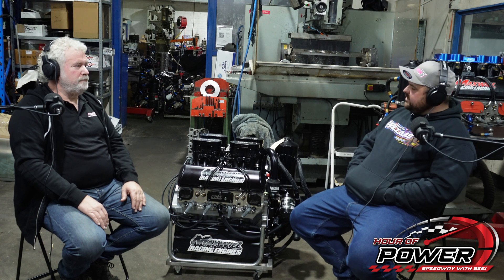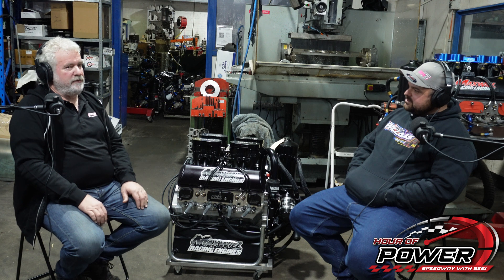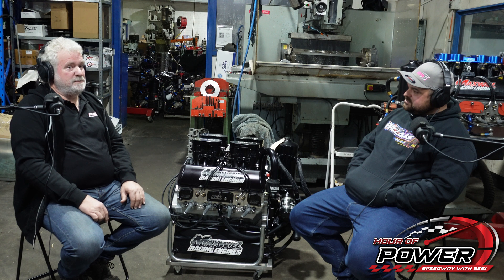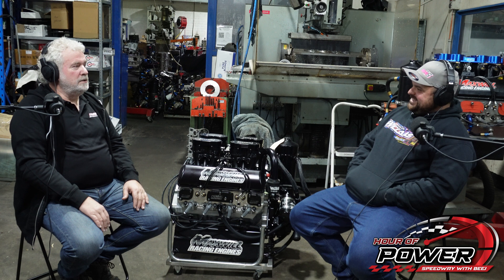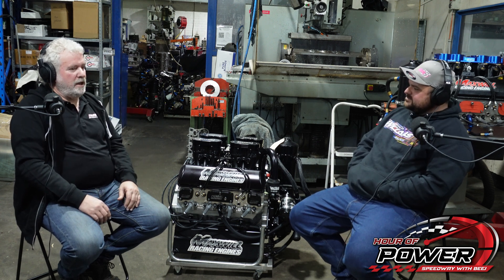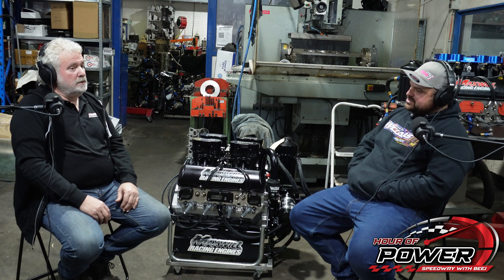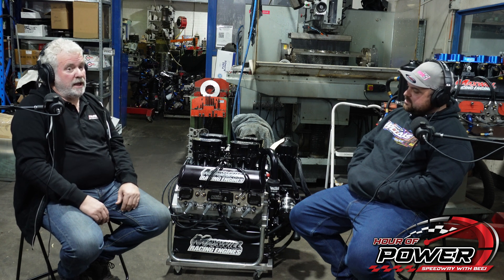Is 60-odd a normal number to have sitting there? No, that's probably a bit higher than usual — as high as it's been for a long time. We spent about three hours this afternoon just moving engines around because we're running out of floor space. The engines come in from all over Australia, quite a few from New Zealand as well, and a couple from America.